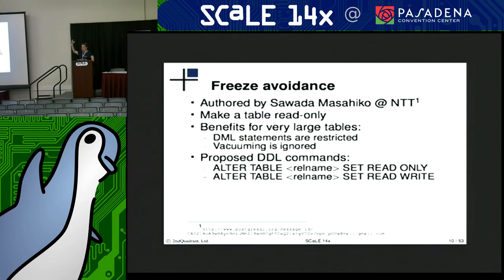Who has really large tables that don't change very much? Do you find it painful when vacuuming or after running a lot of deletes or updates on those large tables? This freeze avoidance patch is authored by Sawada Masaiko. It makes a table read-only, and the benefit is that certain DML statements can be ignored, and more importantly, vacuuming is ignored. The auto vacuum process won't come along and try to figure out if it needs to do any freezing in a table, because it would already know that it didn't need to be done now that it's marked read-only.